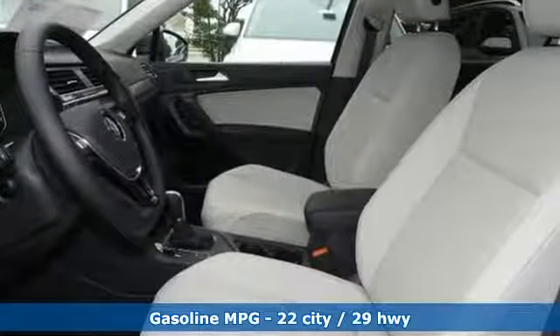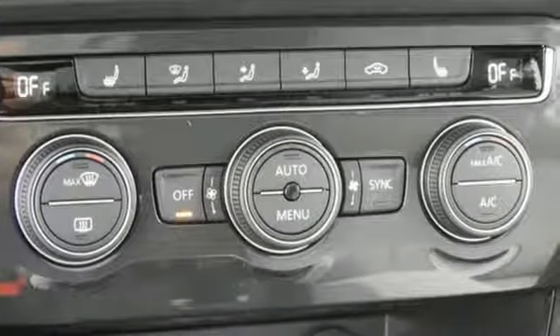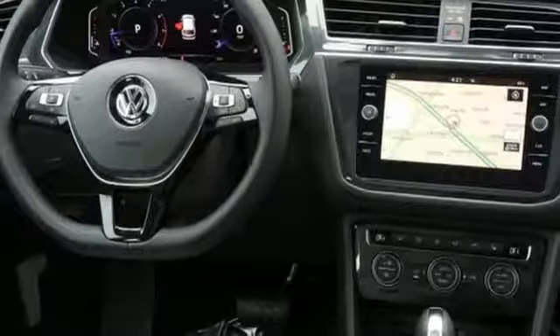Intercooled turbo inline four-cylinder engine. Dual zone climate control. Streaming audio. Auto-dimming rearview mirror. Front heated bucket seats.